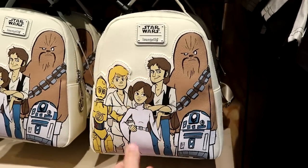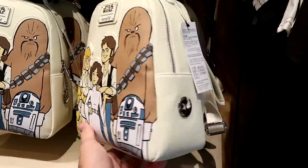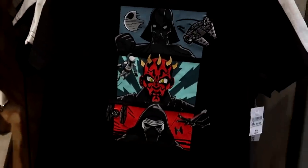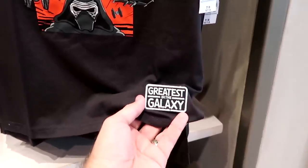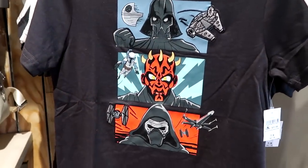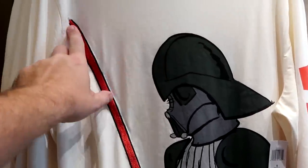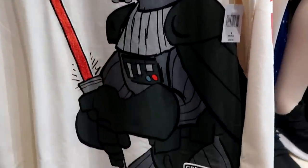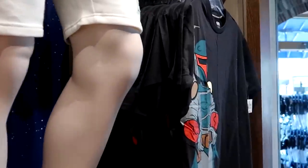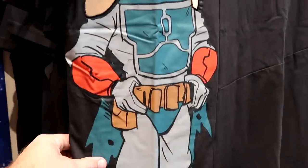Let's check out the Star Wars merchandise — there's a really nice Star Wars Loungefly bag with C-3PO, R2-D2, Luke, Han Solo, Princess Leia, and Chewbacca for $78. They have a kids' t-shirt with an embroidered Millennium Falcon patch that says 'Greatest in the Galaxy' for $31.99, and an awesome adult long-sleeved shirt with an embroidered Darth Vader lightsaber that also says 'Greatest in the Galaxy' for $39.99. A fun Boba Fett t-shirt with embroidered and decal accents is $44.99.